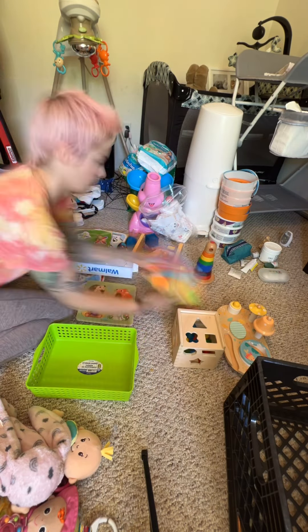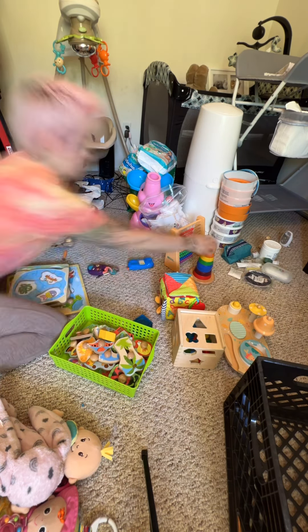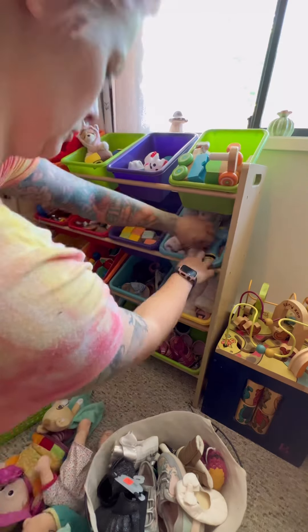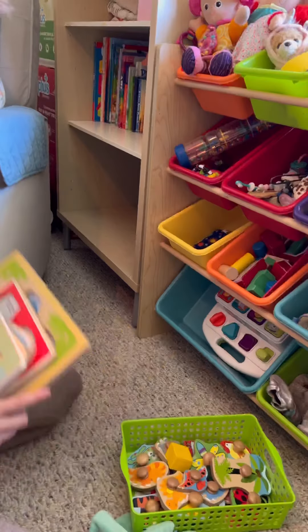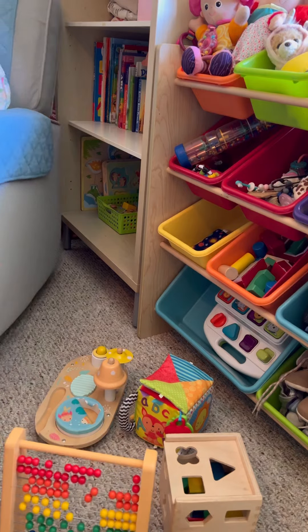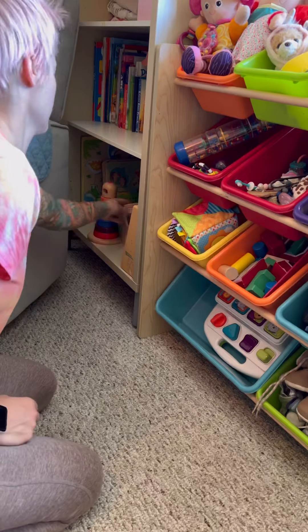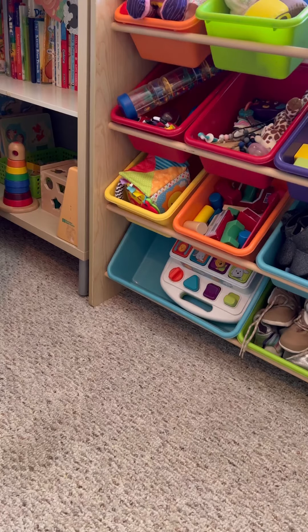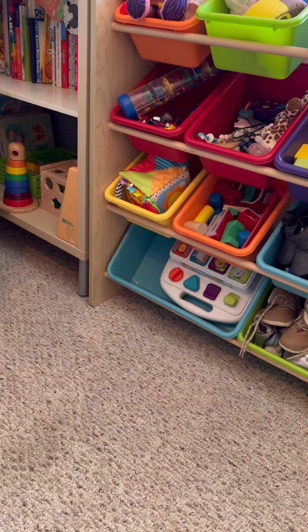Once clothing was dealt with I moved on to toys. I like to put puzzle pieces into baskets taken apart rather than put together — it's just more inviting for a kid to play with them. Any of the son's toys I was asked to bring back to his room, but yes, girls can play with trucks too — but these are his.